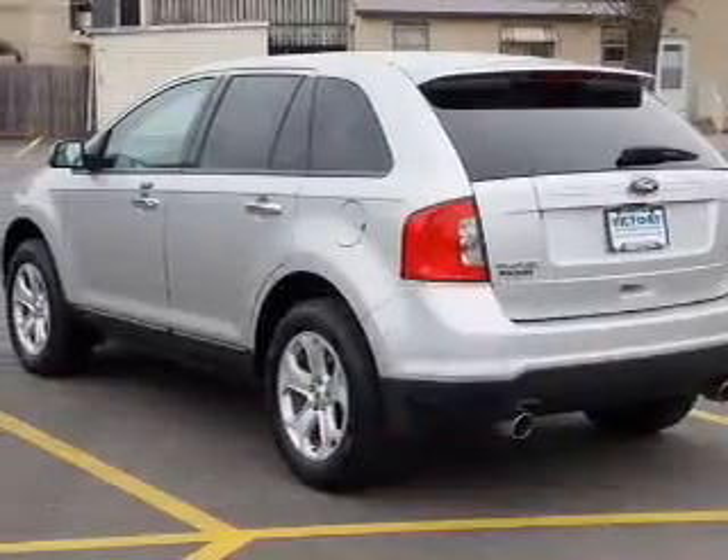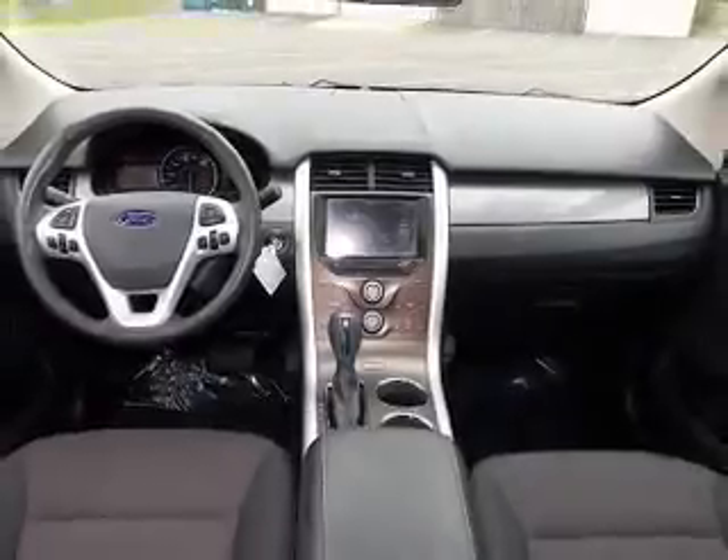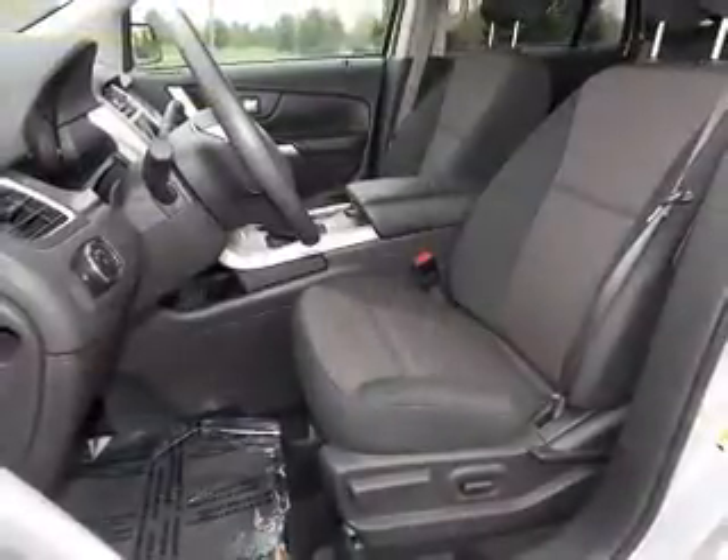The powertrain includes front wheel drive with a solid six-cylinder engine driven by a six-speed automatic transmission. The anti-lock braking system will help deliver you safely to your destination.